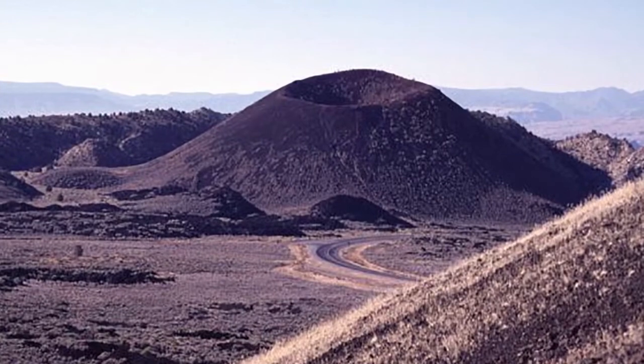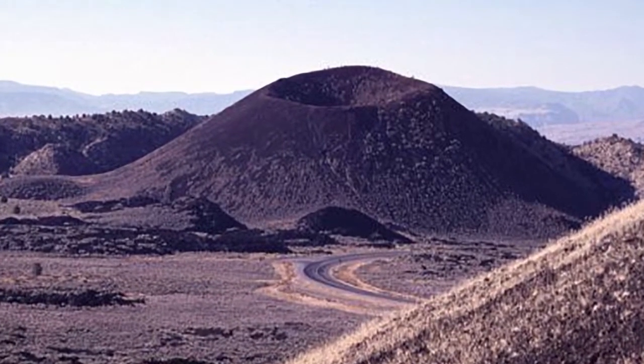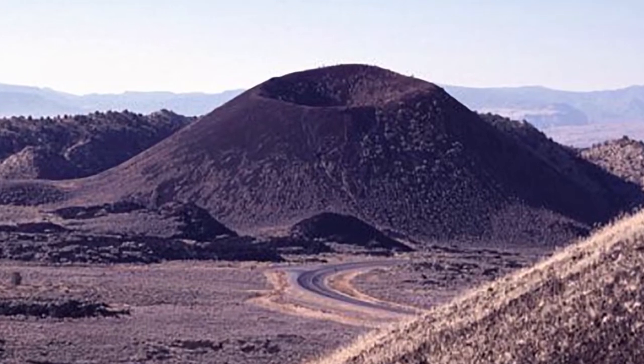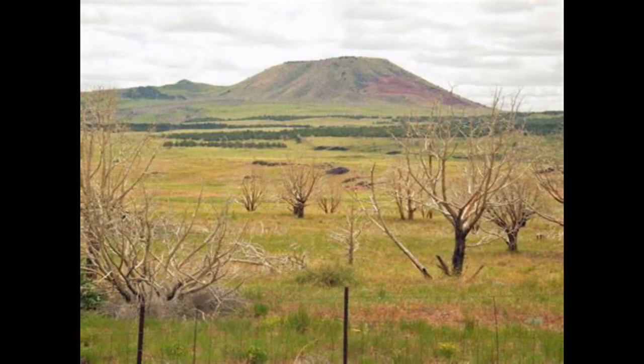The most common type of volcanoes in Utah are steep hills of erupted volcanic rock called cinder cones. One example is the Santa Clara volcano down by St. George, Utah. This volcano is dormant or inactive, which means it will not erupt anytime soon, but it has the capability to erupt. Another example is the Mineral Mountains Cove Fort volcano, which is actually extinct — meaning it is not likely to ever erupt again.